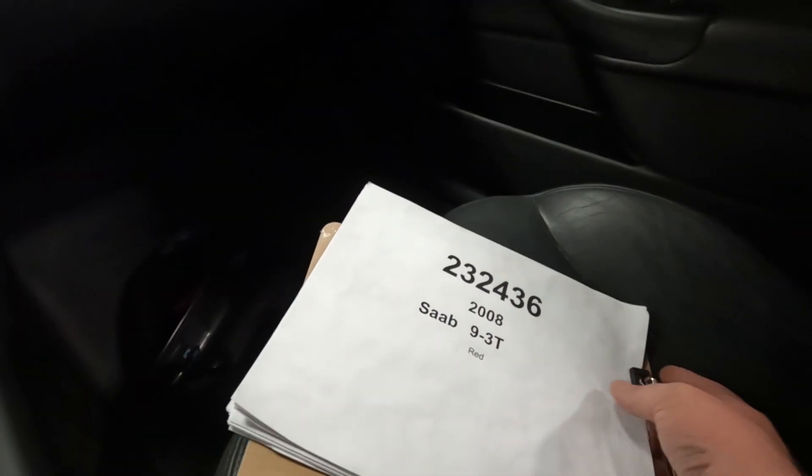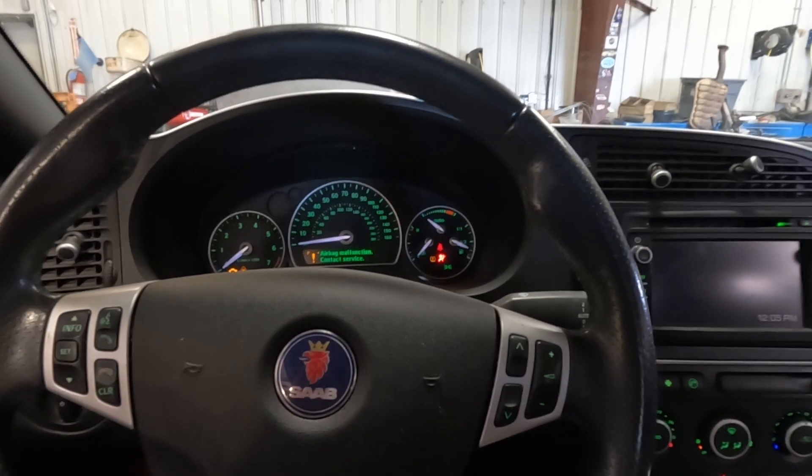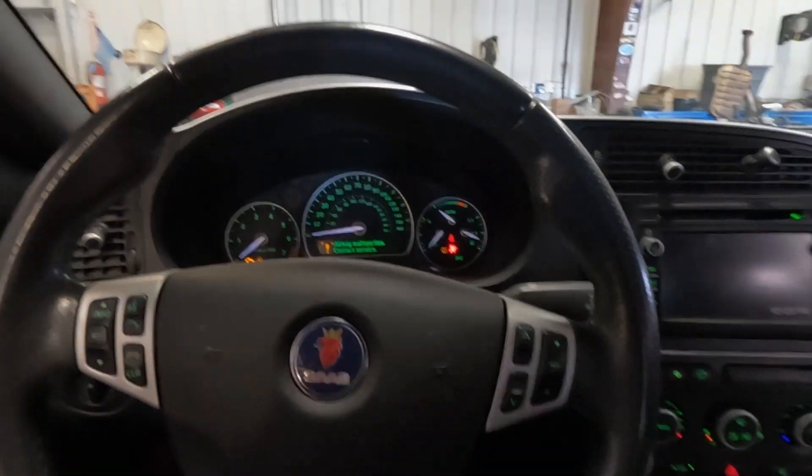Again, car number 232436. That's a 2008 Saab 93 — parts available on our website www.playgroundpar.com or our eBay store, playgroundpar.